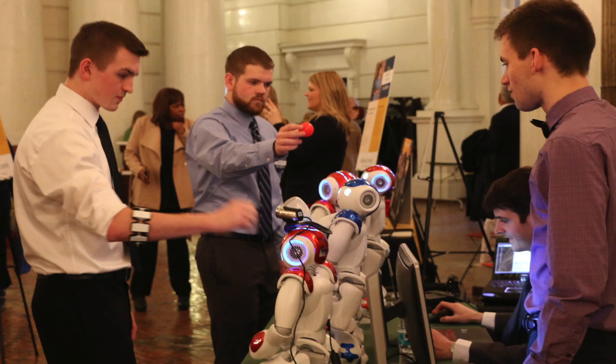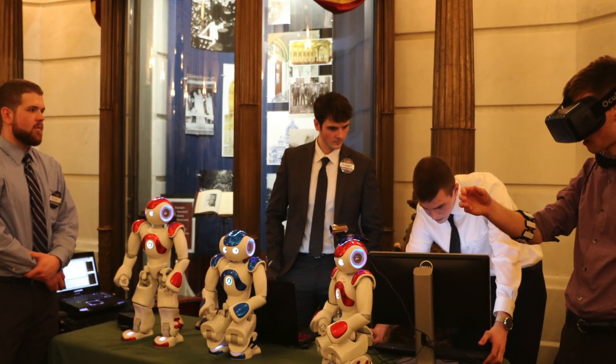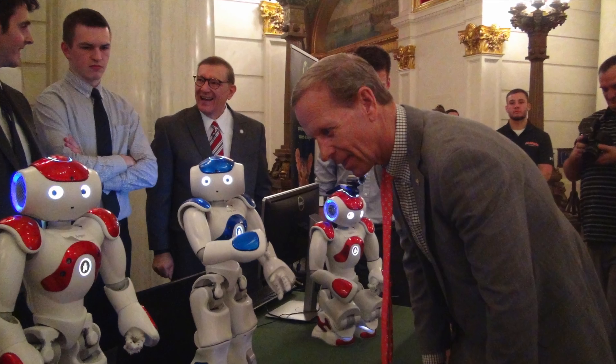Through being in the department, I've been able to go to many different places. Harrisburg was one of them, where we went and did a robotics demo for advocacy day. I was able to show these robots off to different legislators and senators, showing them that Slippery Rock does a lot of cool things that you might not expect.